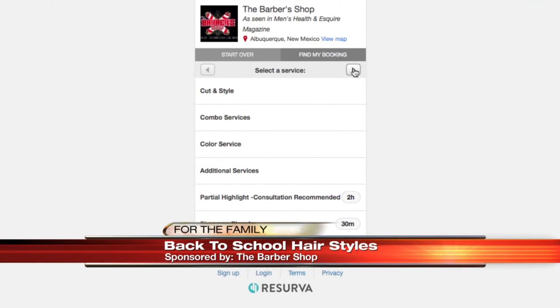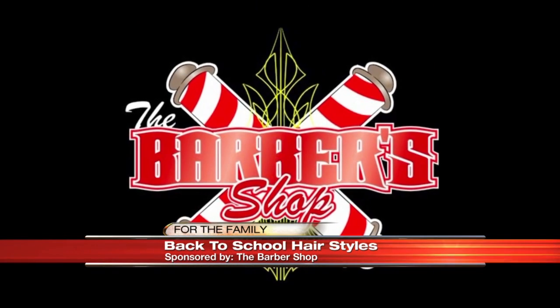Book your next appointment at the barbershop through Reserva. For more information, head over to Casa.com.